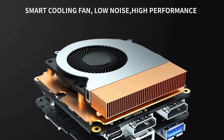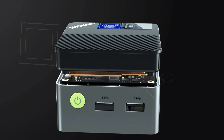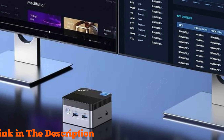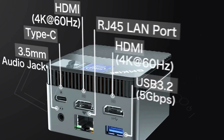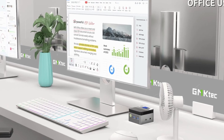Connect effortlessly with Bluetooth 4.2, dual-band Wi-Fi up to 5 Gbps, and Gigabit Ethernet for swift network operations. Immerse yourself in 4K UHD graphics with dual HDMI 2.0 outputs, enhancing productivity across dual monitors.